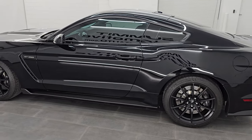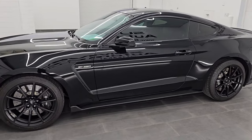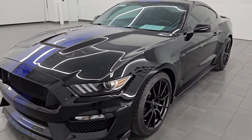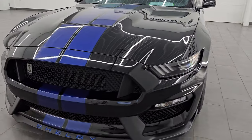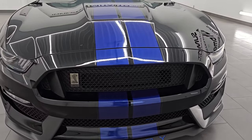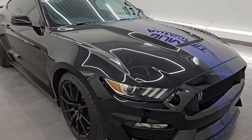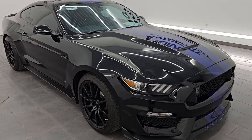This 2016 Ford Mustang Shelby GT350 has the 5.2 liter V8 flat plane crankshaft engine, puts out 526 horsepower, 429 foot-pounds of torque, and it's paired up with a six-speed manual transmission.